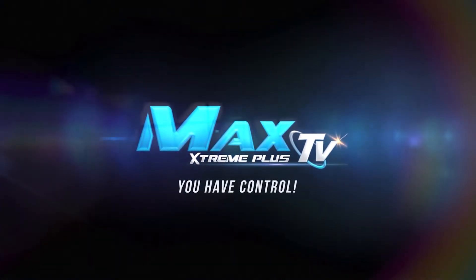MaxTV Xtreme Plus — you have control. Your voice has control. MaxTV. Visit our website, maxtvforsale.com, for more information.